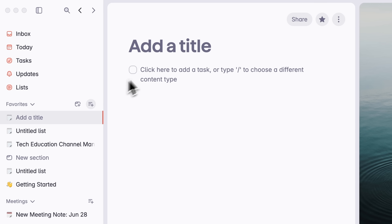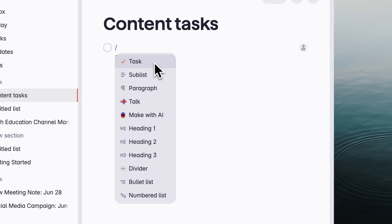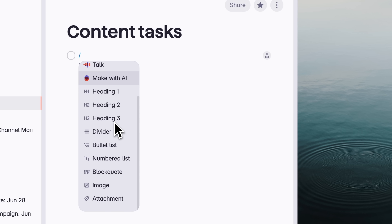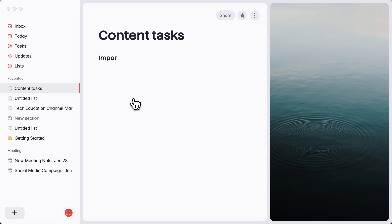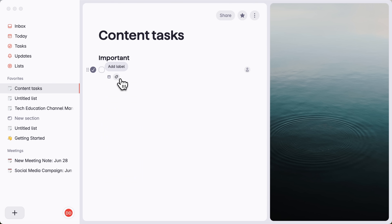To show you how Superlist works, I'll create a new list and call it Content Tasks. By pressing the slash key, you can not only add a task, but also insert other elements like a paragraph, voice task, headers, dividers, lists, even images and more. Right now I want to add a subheading, name it Important, and continue working on tasks from there. I press slash again and choose task, then name it 'Answer Client Messages'.